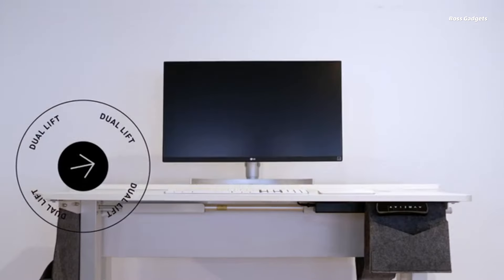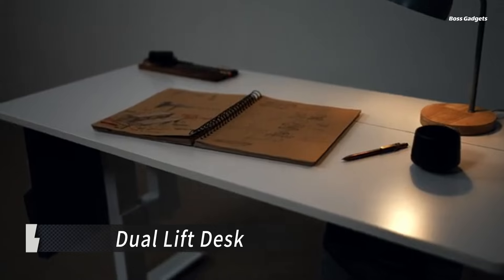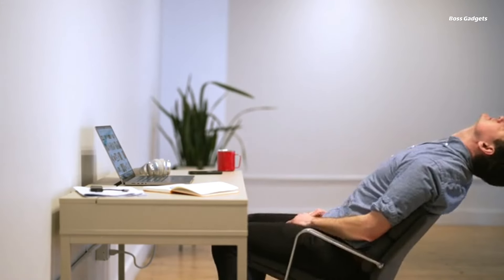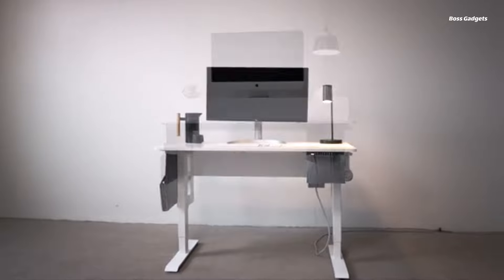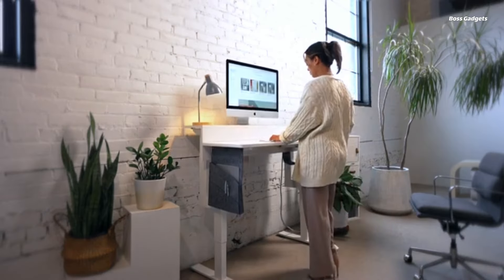This intelligent desk lets you independently adjust both the monitor and desk surface heights at the push of a button. Achieve the perfect customized setup tailored to your unique body dimensions and viewing preferences. No more craning your neck, slouching, or improvising with laptop stands. The Dual Lift Desk empowers you to position your monitor at an ideal eye level, while setting the desk height for strain-free typing and mousing.